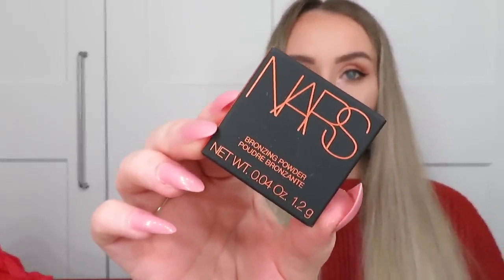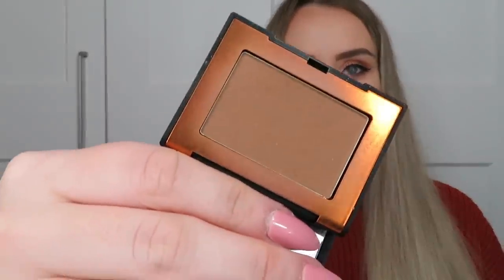Next we have the NARS Bronzing Powder in shade Laguna — a 1.2g mini. This is such a universal shade, very matte with a tiny bit of shimmer. It's one you can build up and I'm actually wearing it right now — it sits beautifully on the skin. Then the Philip Kingsley Elasticizer deep conditioning treatment, which I've collected several of from beauty boxes. You apply it to damp hair before shampoo, leave 10–20 minutes, then rinse.